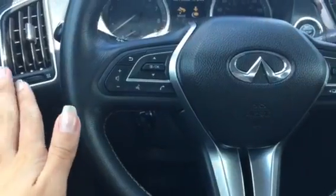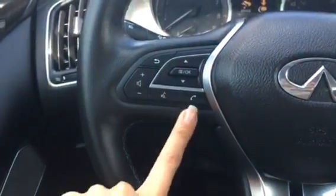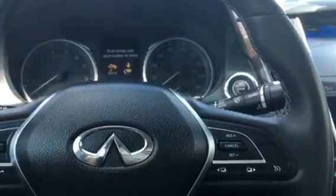It has entry and exit assist — when you get in and out of the car, the steering wheel will lift up and the seat will move backward, giving you more space. You have Bluetooth hands-free for both your phone and voice controls on the steering wheel — radio controls, voice controls, and Bluetooth — as well as cruise control and display controls up here.